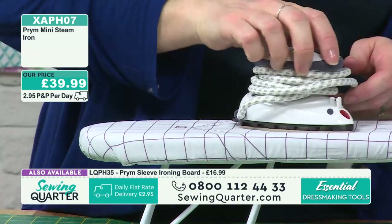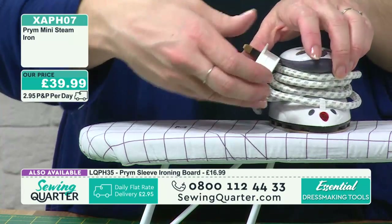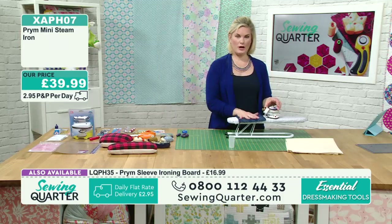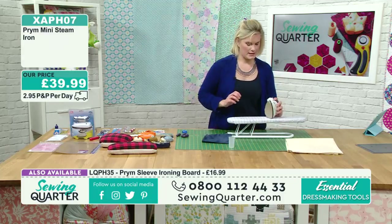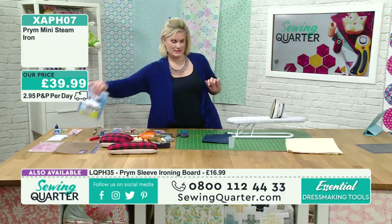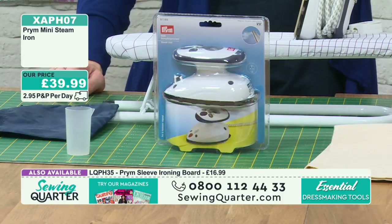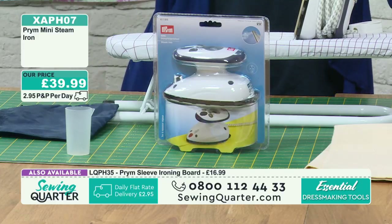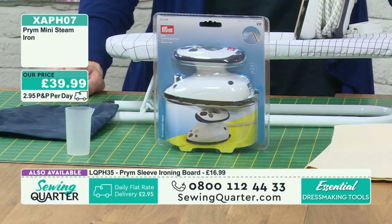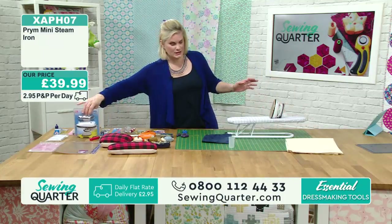If you want it permanently on steam, just push it down as you iron. That's where you would fill it up - just take that out, fill with water, there's a little reservoir there. When you're moving it around, just wind your cord around there. It all comes beautifully together in its little bag. This would be my mini iron of choice - I haven't found better. This is £39.99 - the Prim Mini Steam Iron. And it steams, which mine doesn't. So this is the one - grab it.